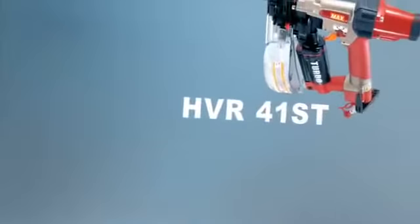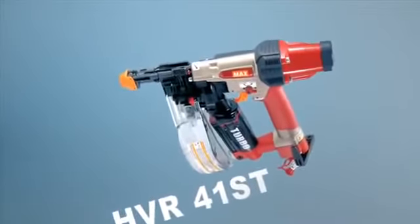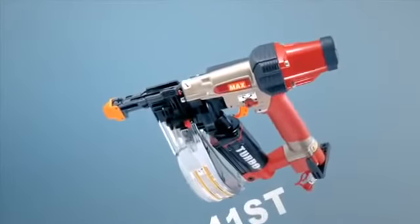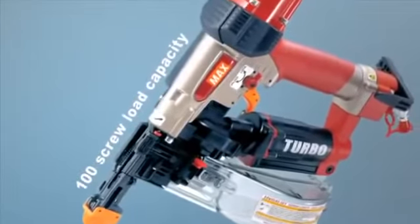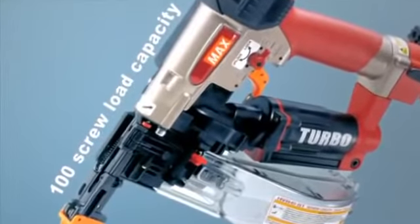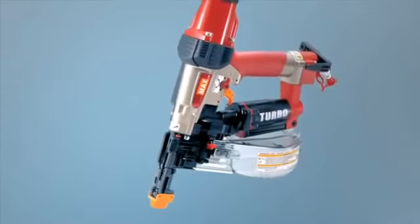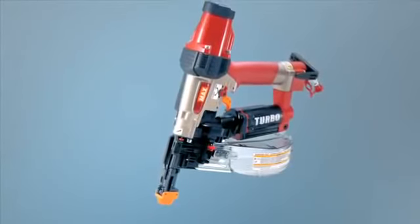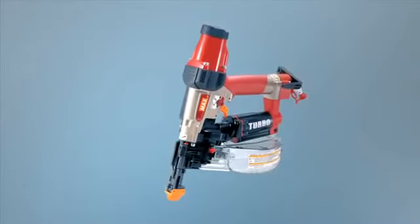When the nailing is done and it's time to screw plasterboard onto beams of wood or steel, our pneumatic screwdriver HVR-41ST is there to help. Load 100 screws and work very fast — in only 0.06 seconds, the screw is shot into the board and then screwed tight the conventional way. HVR-41ST's ergonomics are excellent: very little hand power is required and the extremely short work time gives very low arm strain.